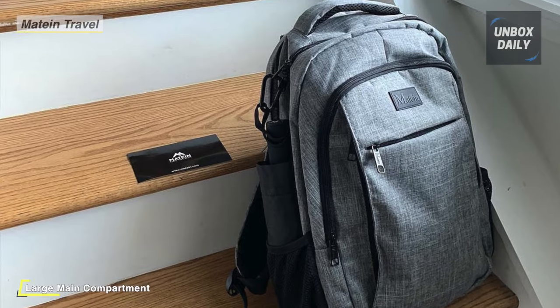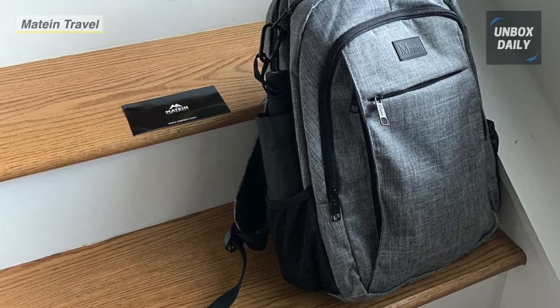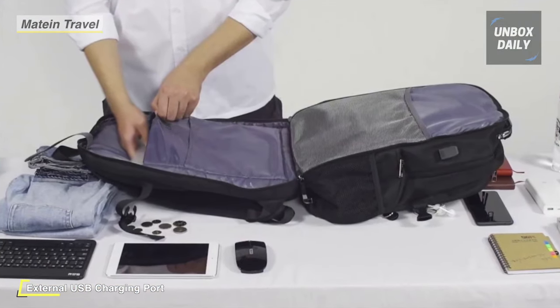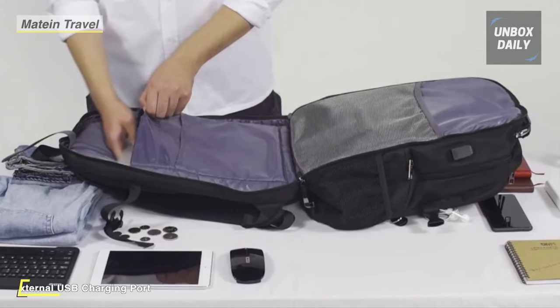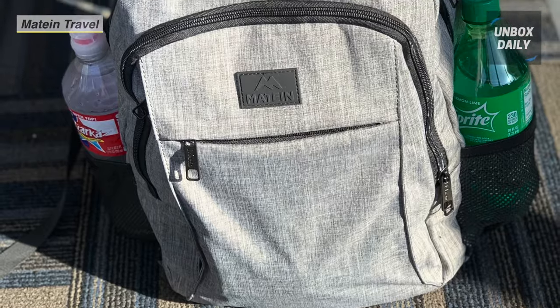With a hidden anti-theft pocket on the back, you can protect your valuable items from thieves. With the built-in USB charger outside and built-in charging cable inside, this USB backpack offers you a more convenient way to charge your phone while walking. Additionally, this backpack is made of water-resistant and durable polyester fabric with metal zippers.